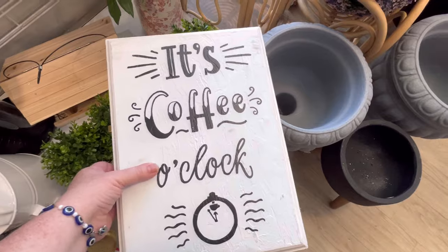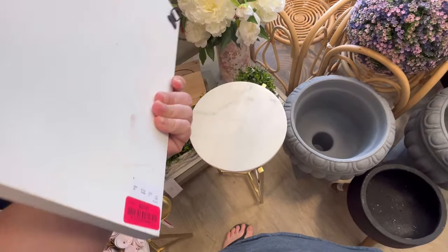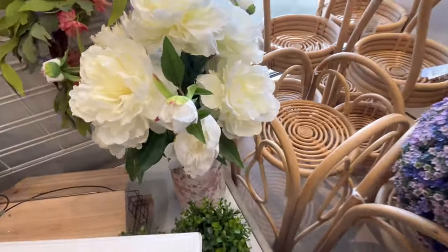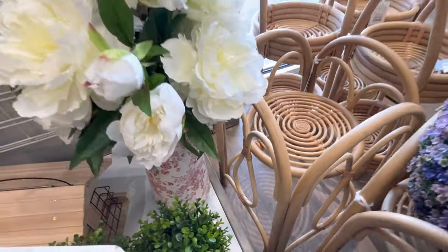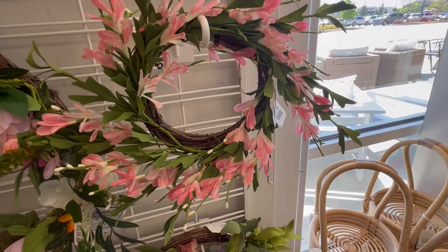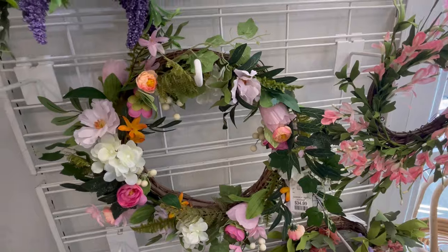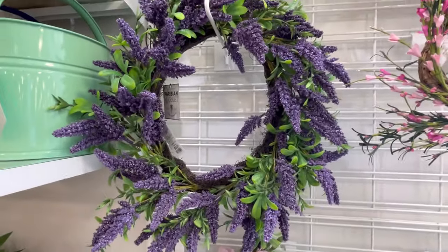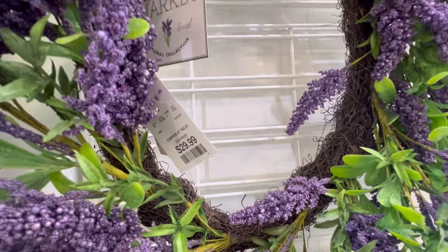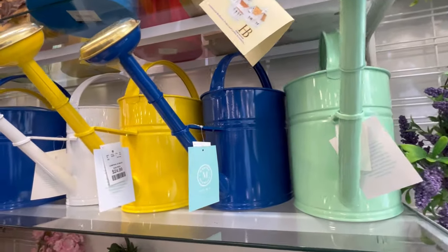It's coffee o'clock! If you love coffee, feel free to leave me some little coffees down in the comments below — I'm definitely a coffee girly. They had some really pretty flowers. The wreaths were really nice. I feel like they're a little bit shopped over, but I will say a lot more pricier this year at HomeGoods. Like, this one's $30 — I remember buying this for like $16.99 from HomeGoods two years ago.